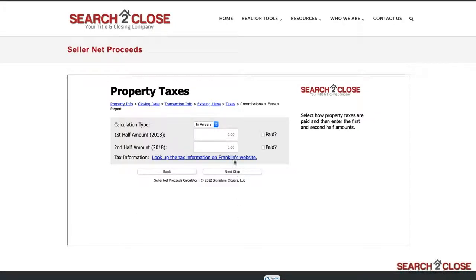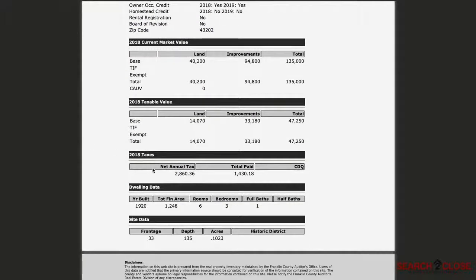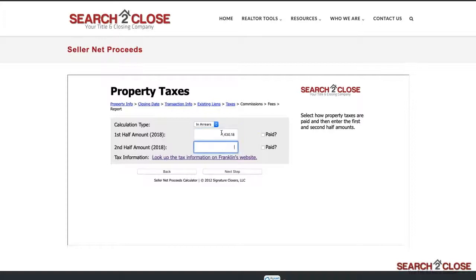Up next is tax prorations. Probably the most confusing part of a real estate transaction are property taxes, as they are paid one full year in arrears, meaning the tax bills you and your clients receive are actually for last year's taxes. To find the right info, just click the link below to see that county's tax information, enter the property address, and review the tax information to see what has been paid and what is still owed for the year, if any. If you have any questions about the taxes, please feel free to reach out to us. We are happy to answer any questions, as we know this subject can be a little tricky for homeowners and real estate professionals alike.